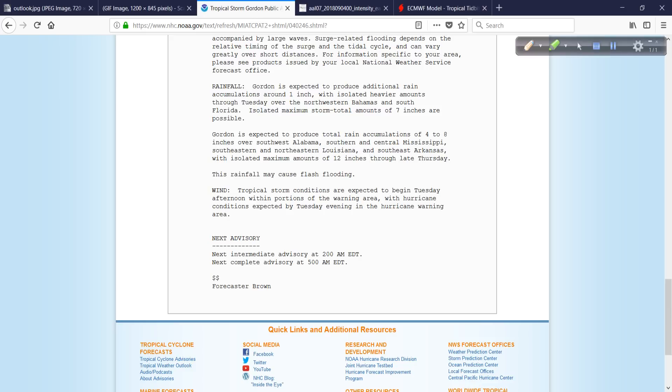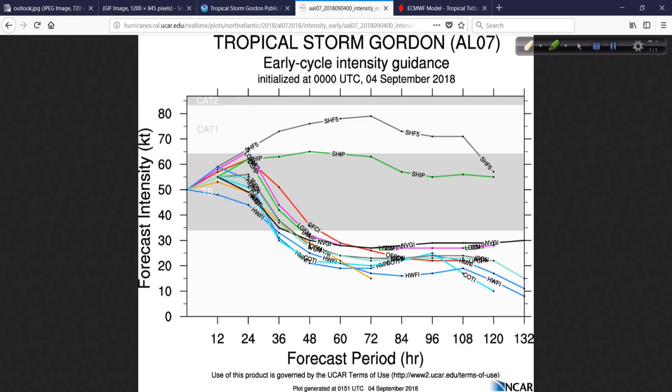Tropical storm conditions are expected to begin Tuesday afternoon, with hurricane conditions possible by Tuesday evening in the hurricane warning area. Conditions throughout the day on Tuesday will gradually go downhill. Some modeling indicates a possibility that it reaches hurricane strength; other modeling is not as robust. It all depends on how the inner core and overall organization can come together, fighting against the shear and other disheveling factors. You only need 6 to 12 hours of ideal conditions and it could rapidly intensify 20 or 30 knots. Make no mistake — that can happen. But these small, fragile systems can also weaken just as rapidly.